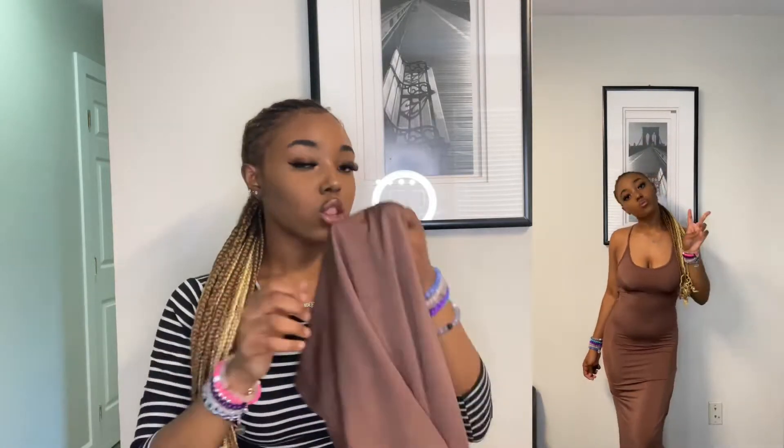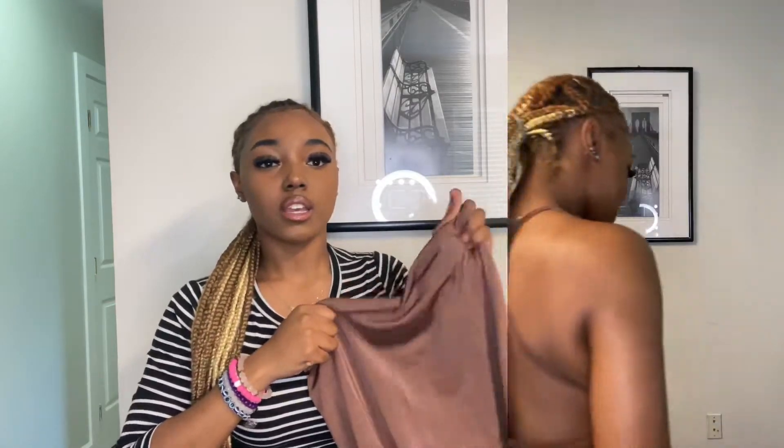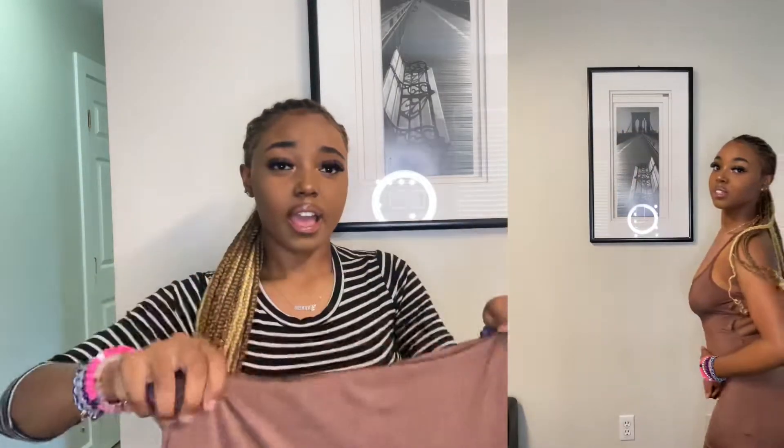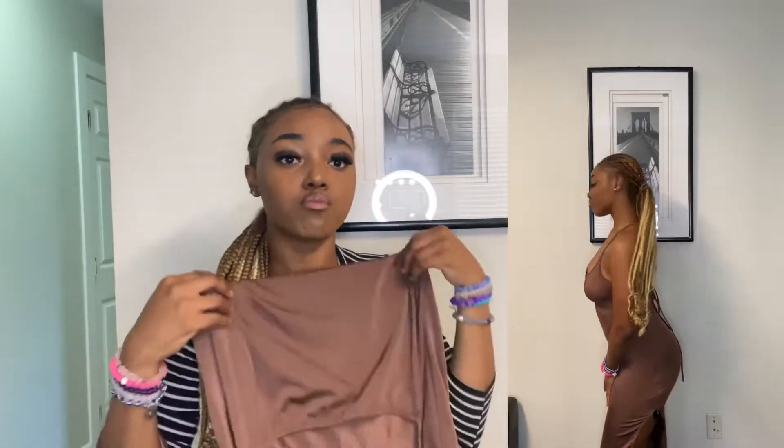The only two problems I have are: the material is like that stretchy skirt material, and it runs really high — like my private parts are saying hello if I don't pull it down. I probably should have sized up and gotten a medium instead of the small I ordered.